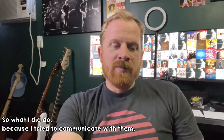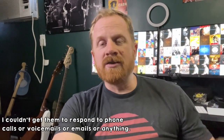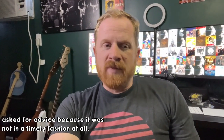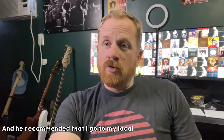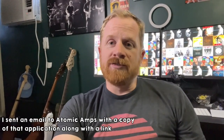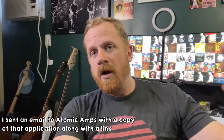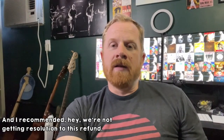So what I did do — because I tried to communicate with them and couldn't get them to respond to phone calls, voicemails, emails, or anything — I reached out to a lawyer and asked for advice. He recommended that I go to my local county court and fill out a small claims court application, which I did. Then I sent an email to Atomic Amps with a copy of that application along with links to my Venmo, my PayPal, Cash App, or whatever.